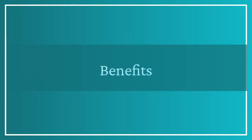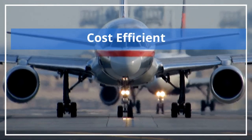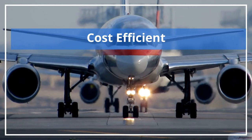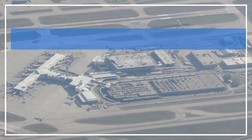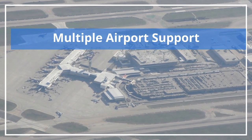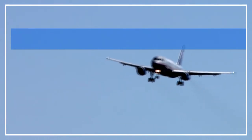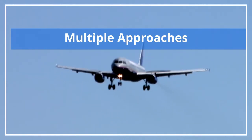GBAS provides various benefits. In terms of cost efficiency, a single GBAS system is enough to cover all runways in the airport, whereas ILS requires separate antennas for each runway. Additionally, GBAS can cover multiple airports if they are within the coverage area, reducing the cost of infrastructure and maintenance.